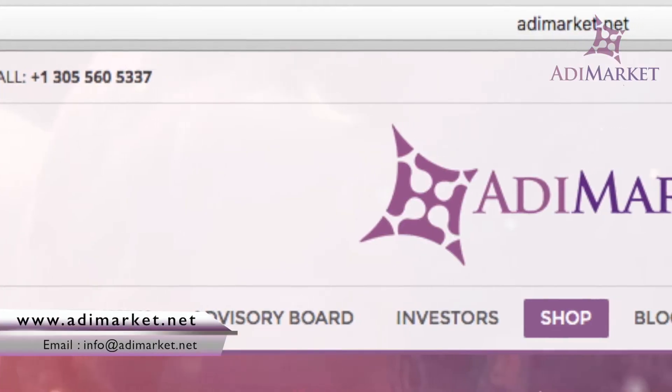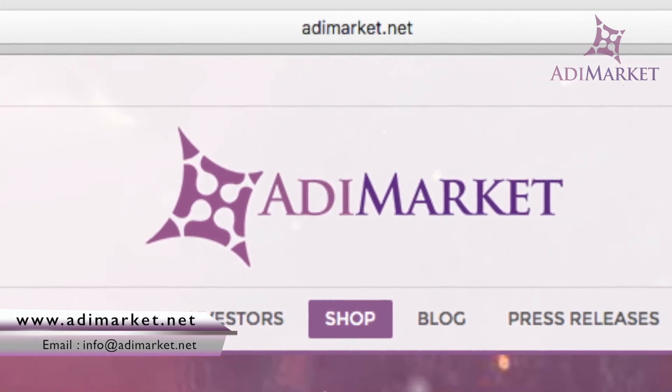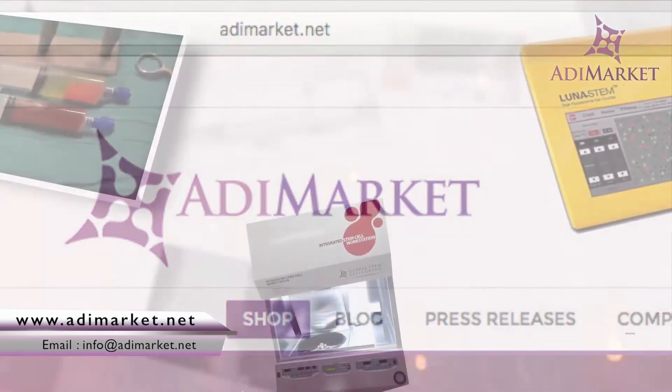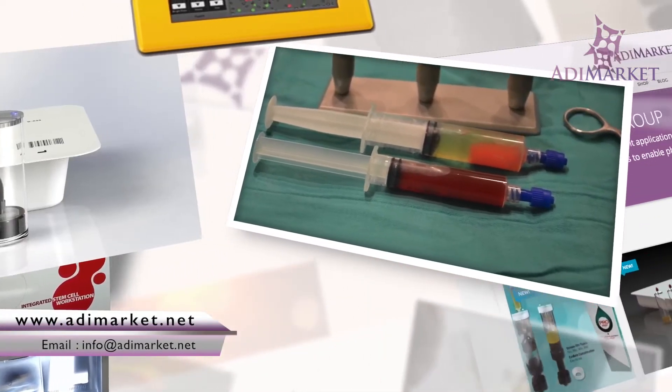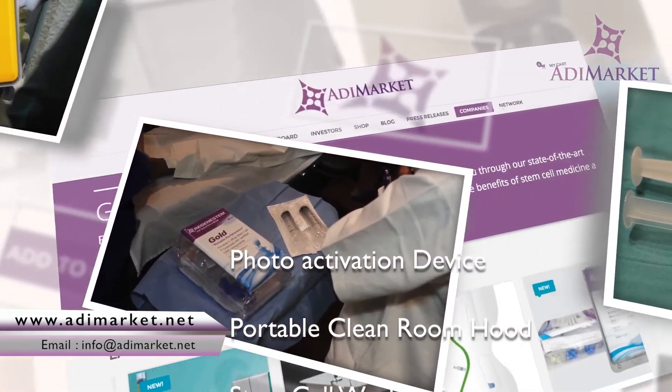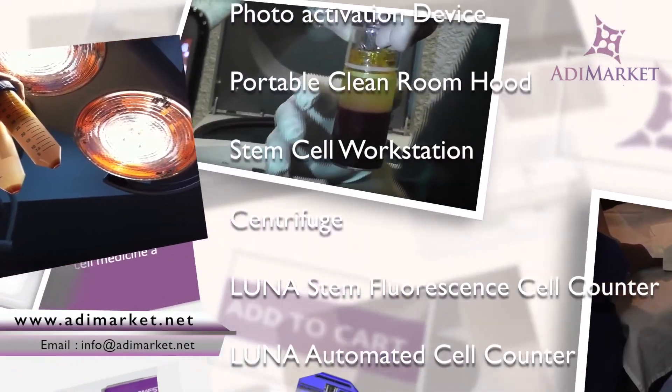Visit our website to find everything you need for harvesting, culturing, and transferring stem cells and PRP. AdiMarket offers the most current, state-of-the-art, high-tech stem cell extraction and treatment devices, cell culture media, and tools to prevent the loss of platelets during PRP preparation.